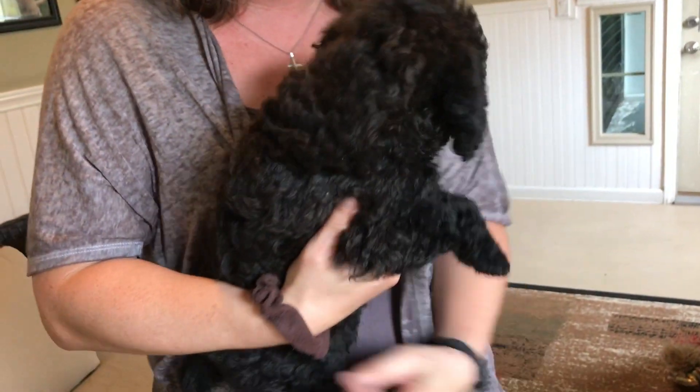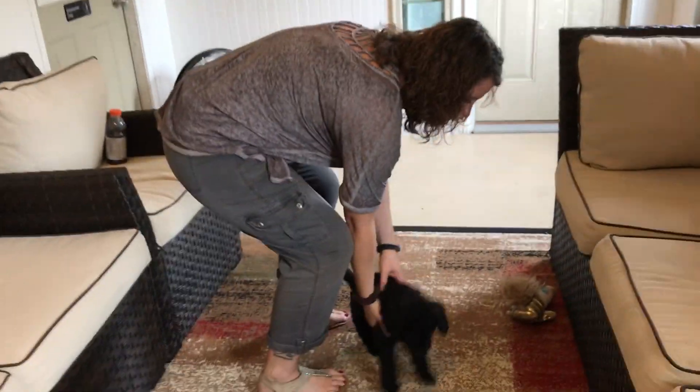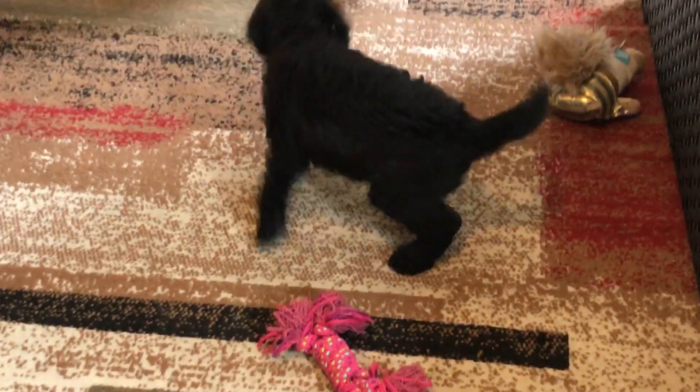He has the perfect coat — just a nice curly coat. Just beautiful. This is one of our miniature litters, but they've acclimated really well. You'll see that in a second.